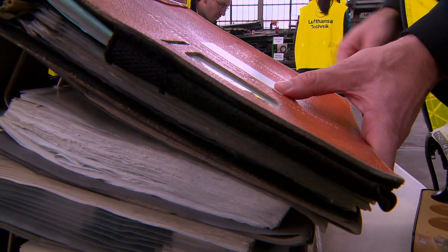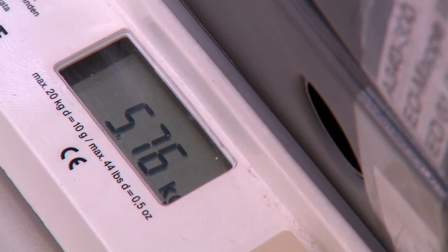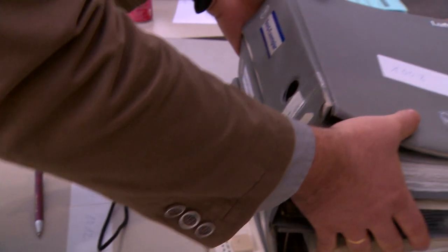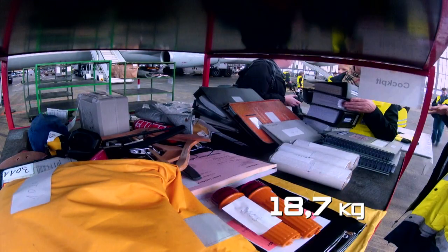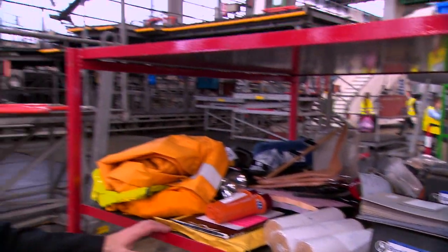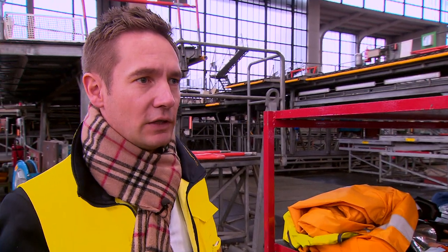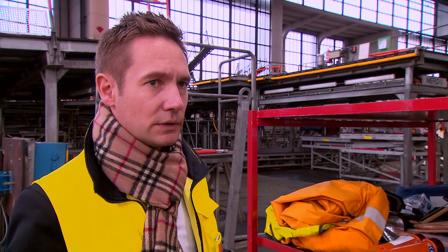For comparison: a passenger pays a flat rate of 150 euros for a simple piece of excess baggage on a transatlantic flight. And at the same time, superfluous documents have been flown around the world for years — totally uneconomical. The result so far shows that just under 70 kilos have already been identified which are probably no longer needed on board — definitely potential that will continue to be looked at.